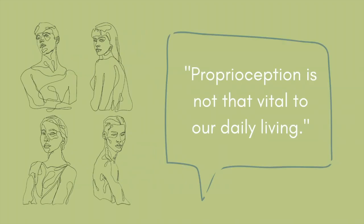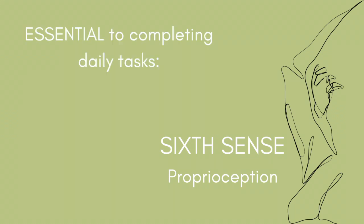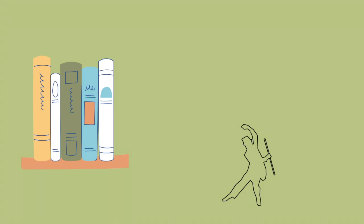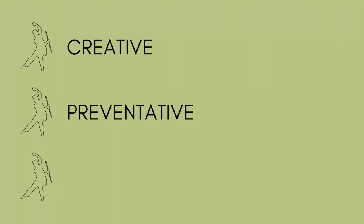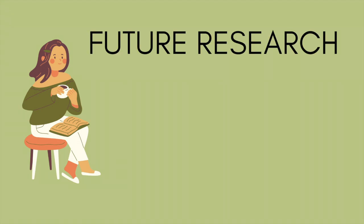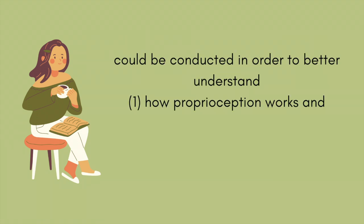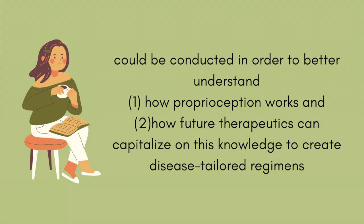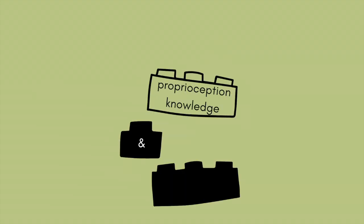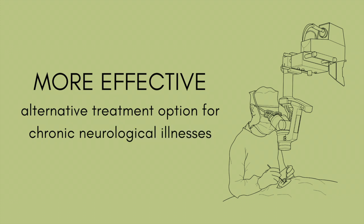Although some may believe that proprioception is not that vital to our daily lives, this sixth sense has actually proved to be an essential mechanism of the body in order to complete daily tasks, such as walking the dog, grabbing groceries, or even maintaining balance. Earlier studies have shown that dance is one effective way to improve proprioception and could be used as a creative, preventative, targeted therapy for elderly or persons with Parkinson's disease. Further research regarding proprioception's relationship to dance movement therapy, ankle taping, and even fascia could be conducted in order to better understand how proprioception works and how future therapeutics can capitalize on this knowledge to create disease-tailored regimens. By honing in on the best dance therapeutic practices built upon proprioception knowledge and understanding, healthcare providers in the future will have a more effective alternative treatment option for chronic neurological illnesses with physical impairments.